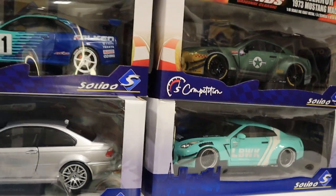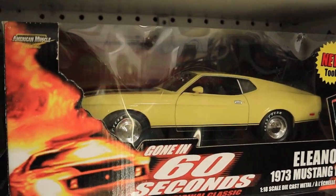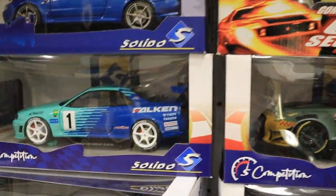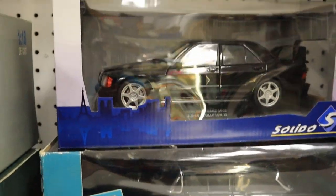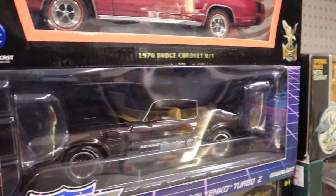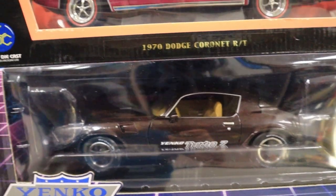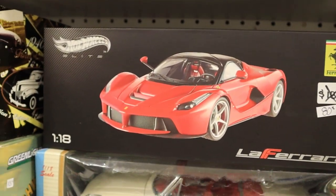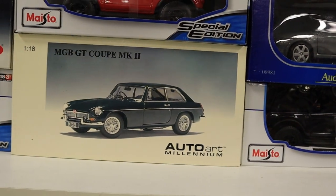Cool cars here from Solido. Here's the Gone in 60 Seconds Eleanor. This is a really nice Yanco Camaro Turbo Z — nice car. A LaFerrari from Hot Wheels, only 80 bucks — cool deal.